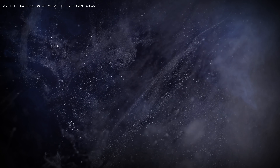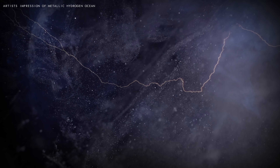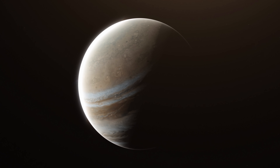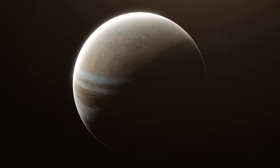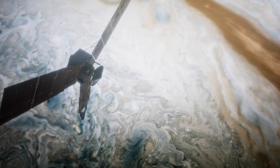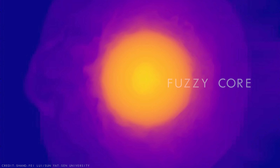Called liquid metallic hydrogen, this strange ocean likely fills most of Jupiter's interior, firmly encasing its mysterious core — a core that exists under an estimated 100 million times the atmospheric pressure at sea level on Earth. After years of measuring and probing Jupiter, Juno discovered something surprising about the gas giant's core, something that was unexpected: Jupiter's core is fuzzy.